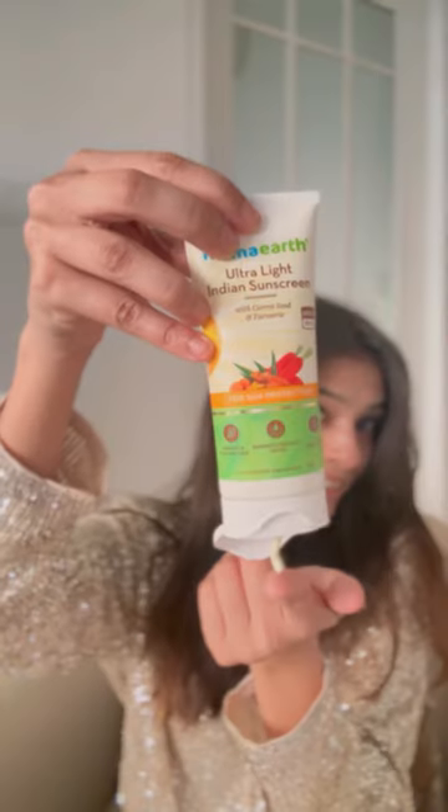It feels as if there's nothing on your skin. Ta-da — look at the glow! And now my personal favorite: Mama Earth's Ultra Light Indian Sunscreen, which is best for Indian summers. It is enriched with carrot seed and turmeric.